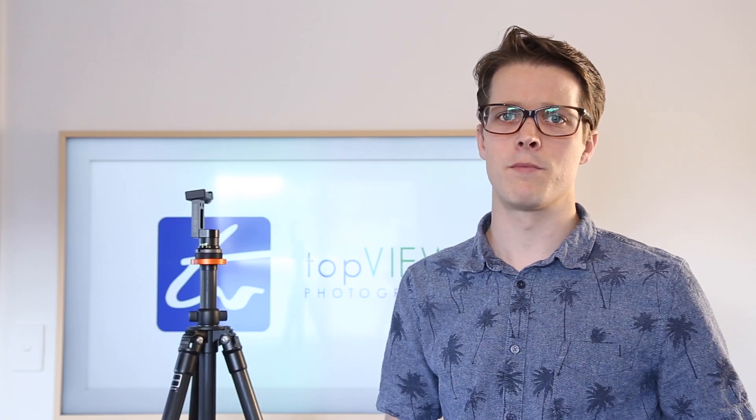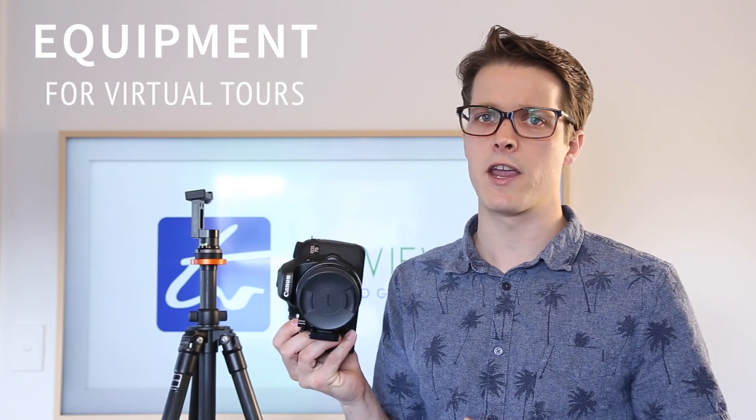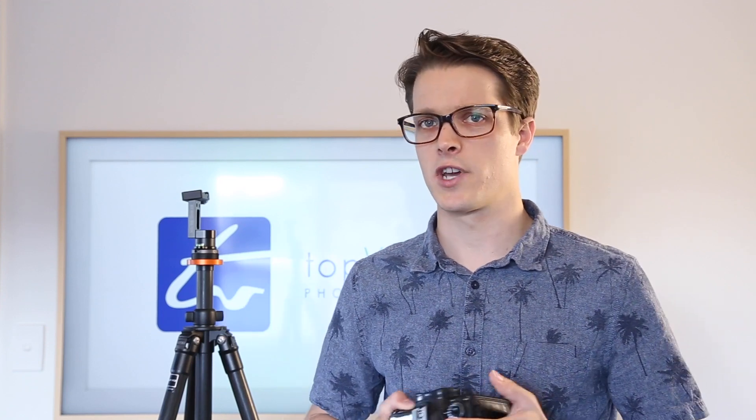Hi, I'm Sam from Top View Photography and I just wanted to talk a little bit about equipment. We value creating high quality images, doing excellent photography, and we use only high quality equipment which is going to get you an excellent result.